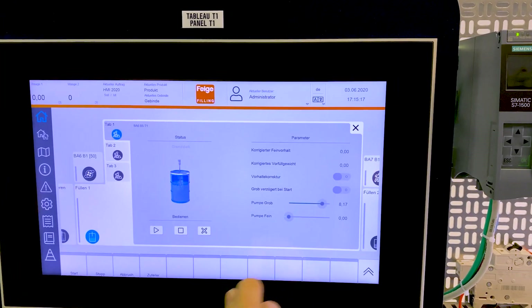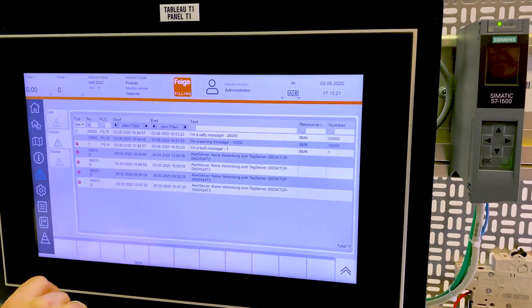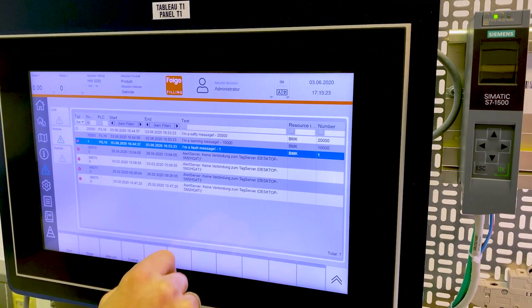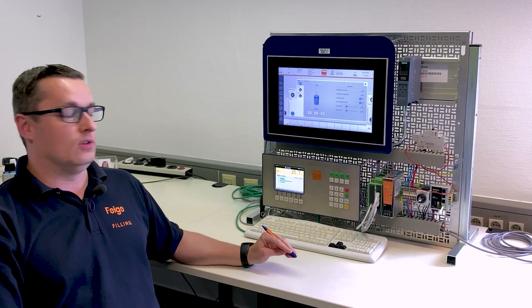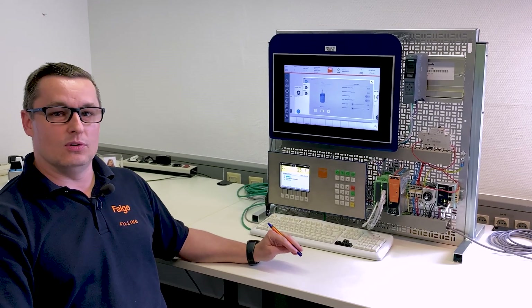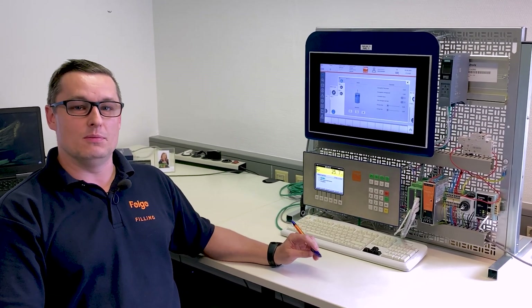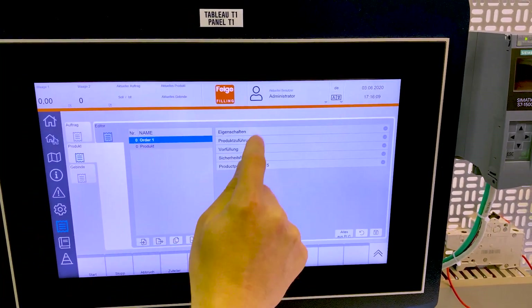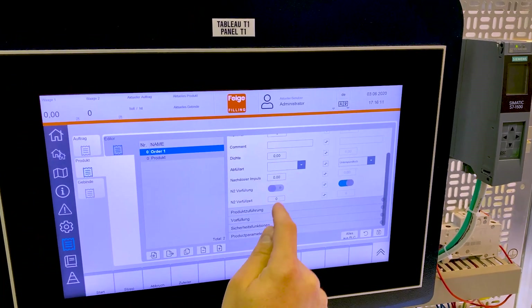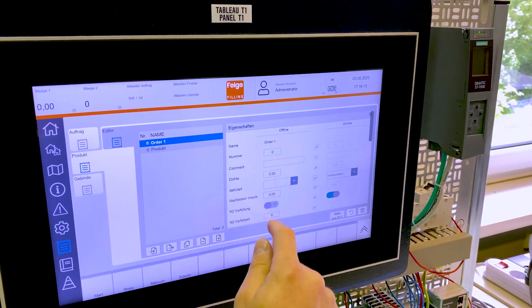Hello! There you are! My name is Pascal Strelau. I'm a software programmer and have been working at Feige Filling for 20 years now. My job is to program all of the system's control components, including on-site commissioning. Currently, we are working on the new HMI with a web-based system and new design and usability concept. Because the new HMI is web-based, it can be visualized on various mobile devices.